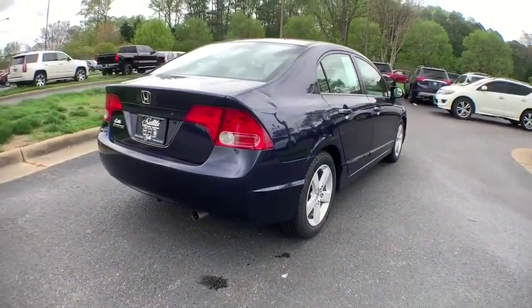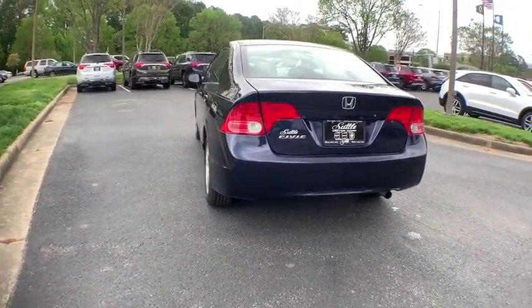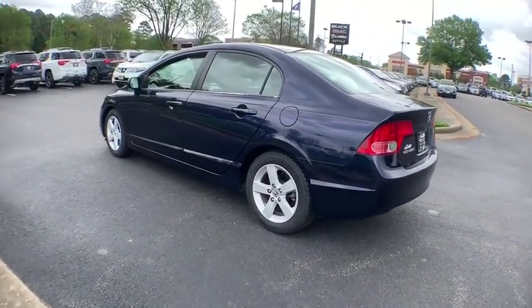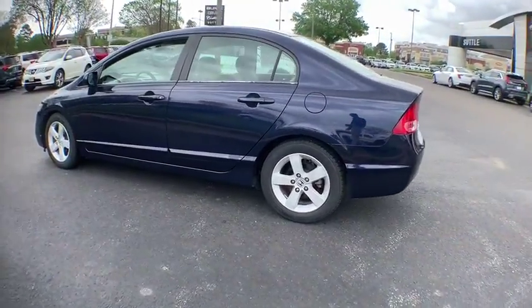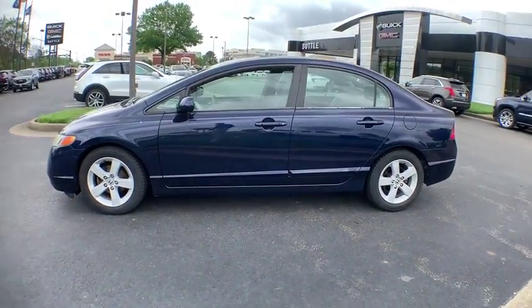Power moonroof, tachometer, remote keyless entry, panic alarm, front bucket seats, cloth seat trim, driver vanity mirror, front reading lamps, tilt steering wheel, passenger vanity mirror, and speed control.